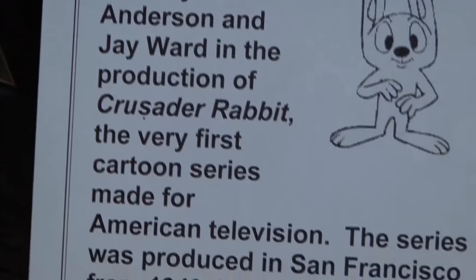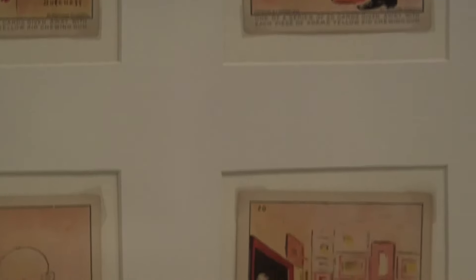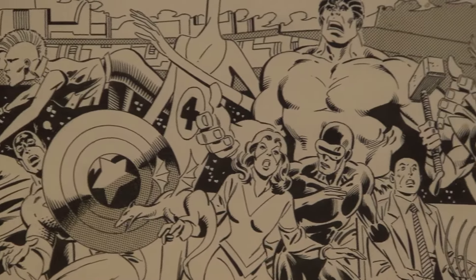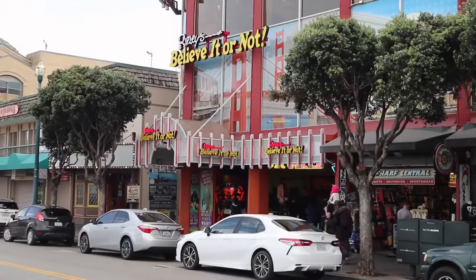Founded in 1984, the museum has faced relocations and closures, but it continues to showcase the best cartoons and comics in the modern canon. Visitors can join a tour of the galleries and enjoy a unique and engaging experience near Ghirardelli Square.